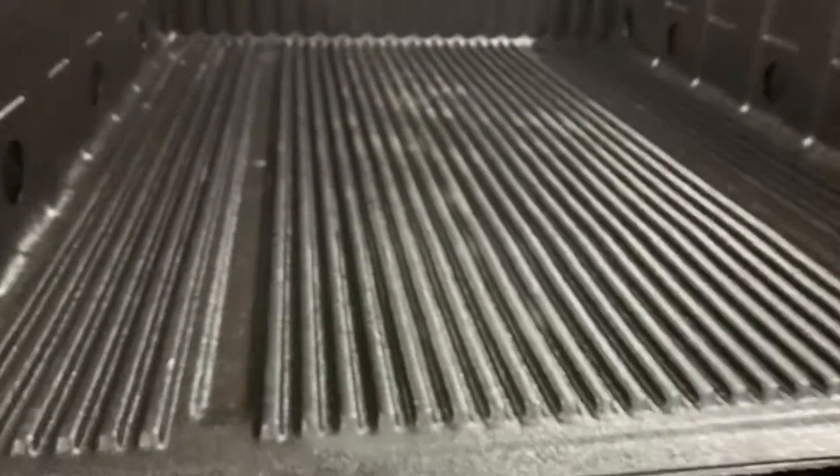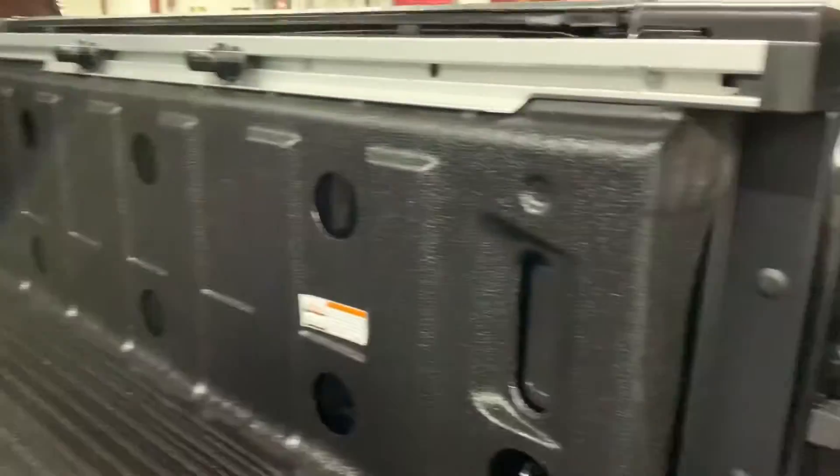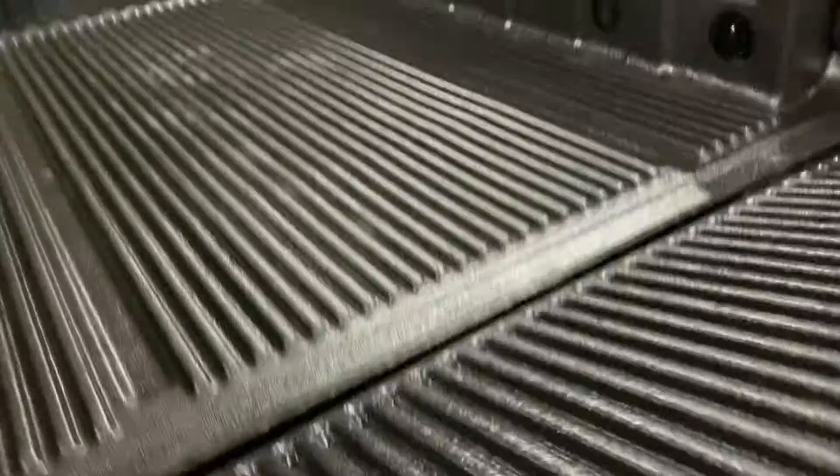And I'm going to show you the bed of the truck. As you can see, great shape — no major signs of wear. Now I can go ahead and close these.